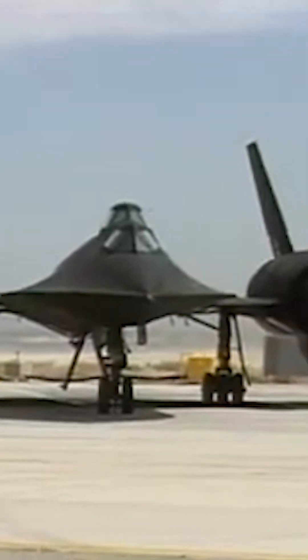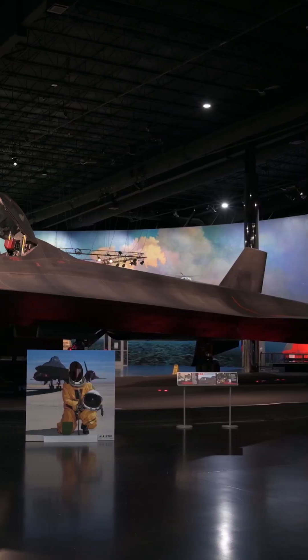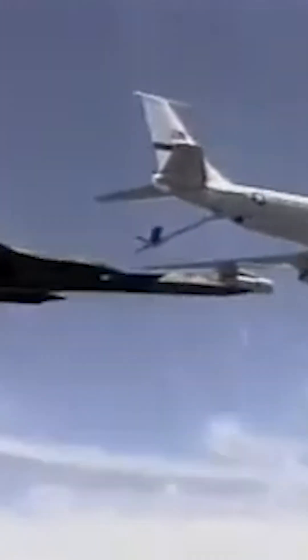After the Blackbirds were initially retired in 1990, NASA received two SR-71s — an A variant and a B variant. The duo were used by NASA as testbeds for high-speed and high-altitude aeronautical research at NASA's Dryden Flight Research Center.